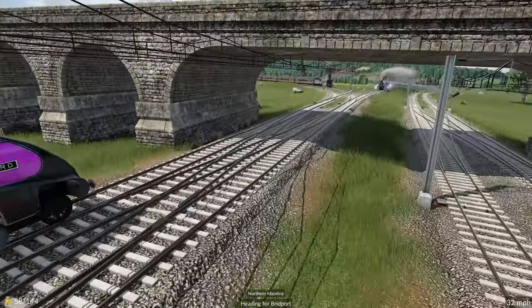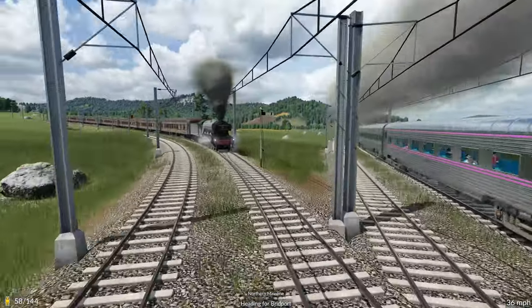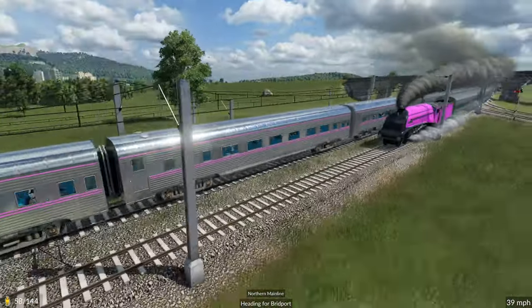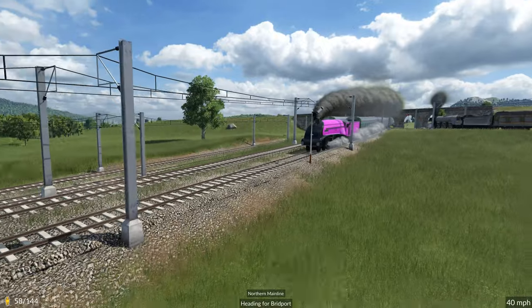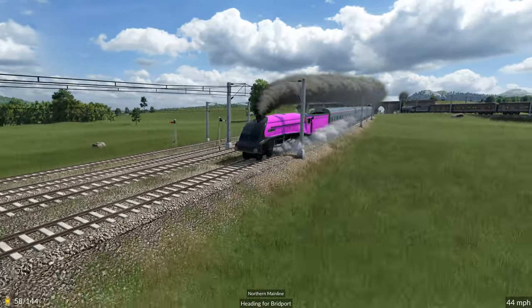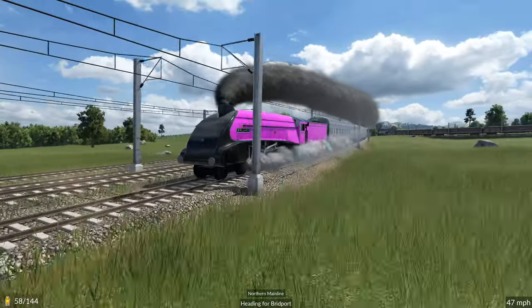I'm just going to try and jump out in front of it so we can have a nice look as it travels down the line towards Bridport. There we go — a very, very beautiful locomotive and one that I am very pleased to have as part of our network.